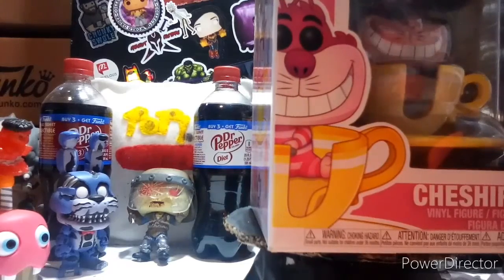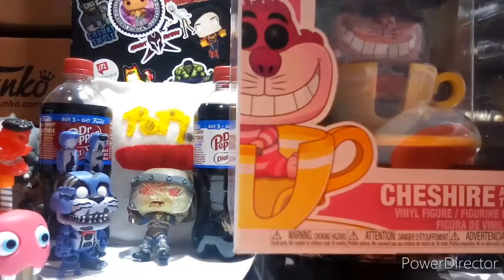I was lucky enough to get this figure on eBay for a good deal at the time. I got it for about 90 bucks plus 9 bucks shipping, came out to be about 111 bucks. But now it is worth close to 200. I still haven't got a pop stack for it - I'm running out of pop stacks.